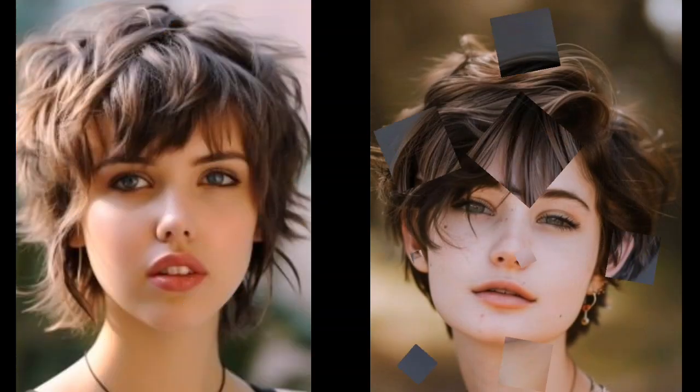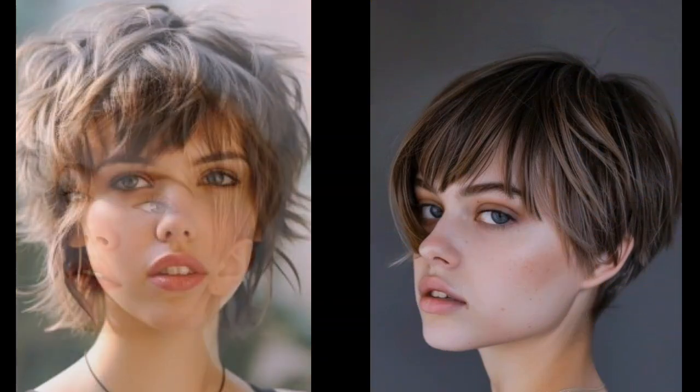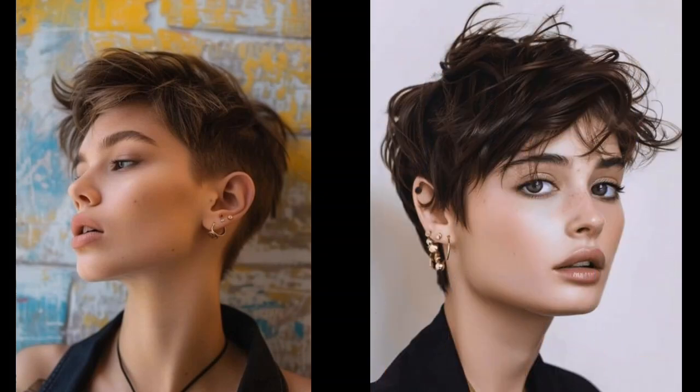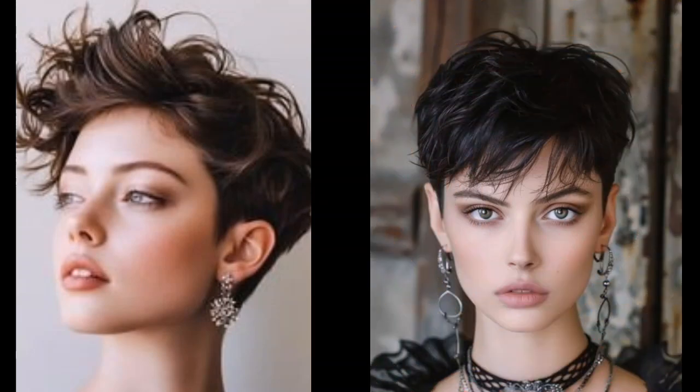We hope you are feeling inspired to try your own Pixie cut. Remember, confidence is the best accessory, so don't be afraid to experiment and find a Pixie cut that makes you feel amazing. Leave a comment below with your favorite Pixie cut, and don't forget to like, subscribe and hit the notification bell.